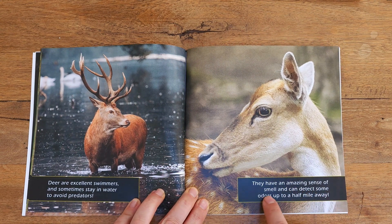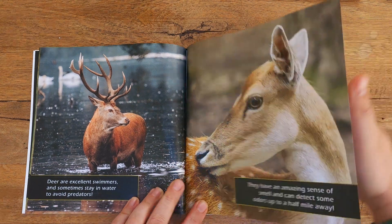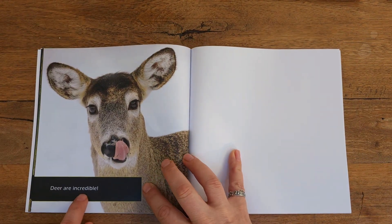They have an amazing sense of smell and can detect some odors up to a half mile away. Wow, that's so far. Deer are incredible.